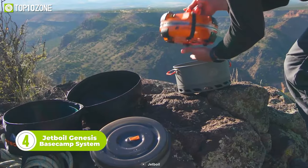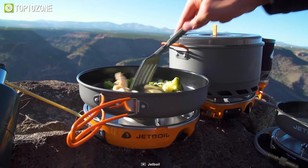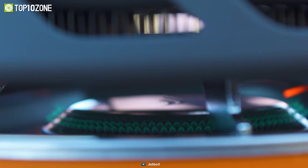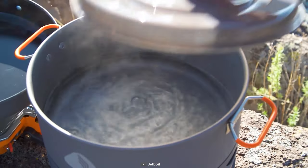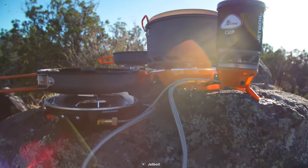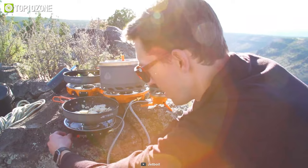This is the Jetboil Genesis Base Camp System, an all-in-one cooking system designed for camping and backcountry use. The super-fast stove comes with a 5-liter pot and a 10-inch frying pan, offering you the ability to cook any meal outdoors. The dual burner design can be used as a standalone stove or paired with a Luna satellite burner to create an outdoor cooking range. The efficient burner boils a liter of water in less than three minutes, and a one-pound propane bottle boils up to 48 liters of water — sufficient for all-day hydration. There's also an attachable windscreen that improves performance in stormy weather. So if you need a dependable cooking system for all situations, look no further than the Jetboil Genesis Base Camp System.